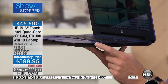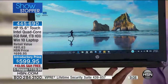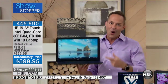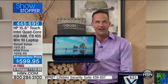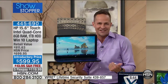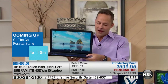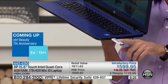This computer has a one-thousand-gigabyte hard drive — the largest hard drive in HSN's 38-year history. We have never done a computer with more RAM than this eight gigabytes. We have never done a computer with more hard drive space. It comes with a 30-day money-back guarantee with no restocking fee. If you've been thinking about a lighter touchscreen HP — this is the one to try out.